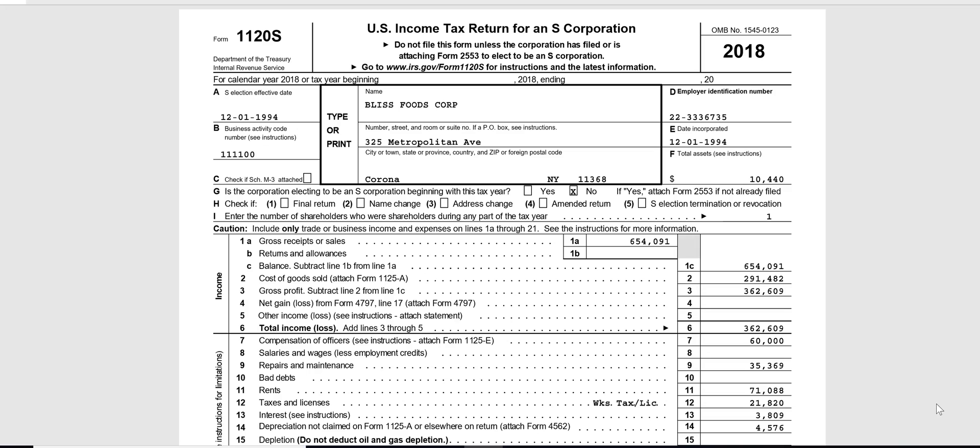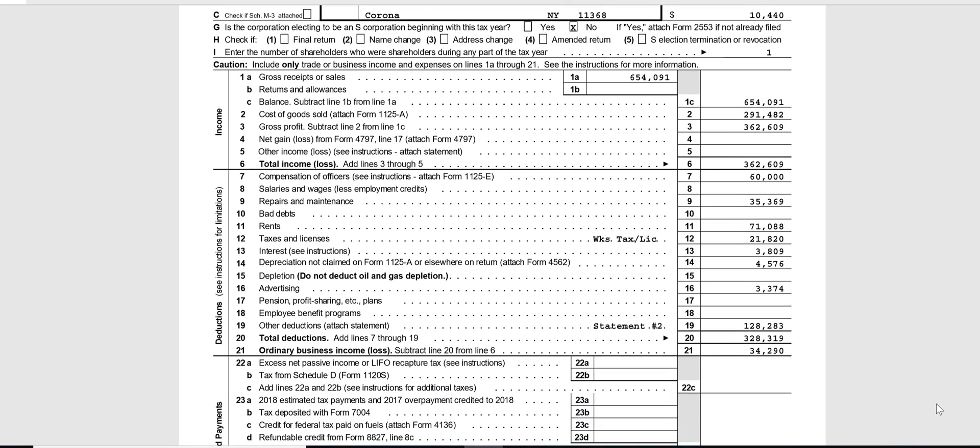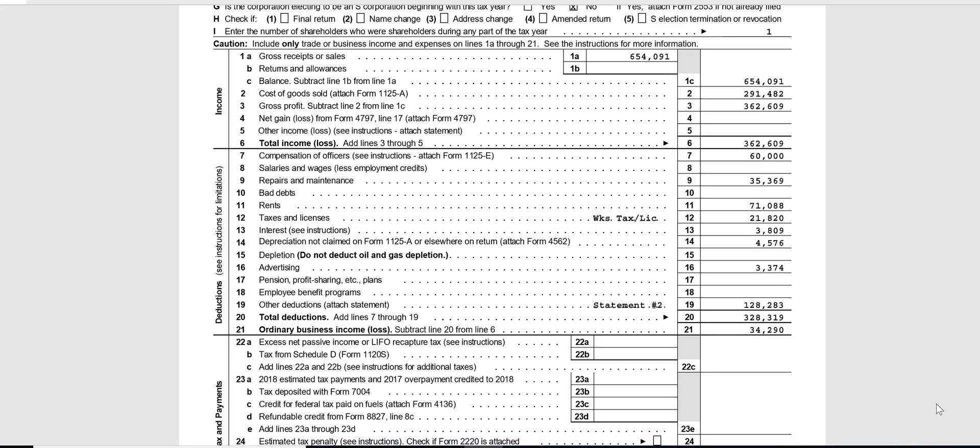The S corp return starts out with sales on line 1, cost of goods sold on line 2, and gross profit on line 3. So it looks like this — Bliss Foods Corp, at least at the margins, made some money: $362,609 in gross profit. Then when you subtract the business deductions — compensation of officers, repair and maintenance, rents on line 11, taxes on line 12 —